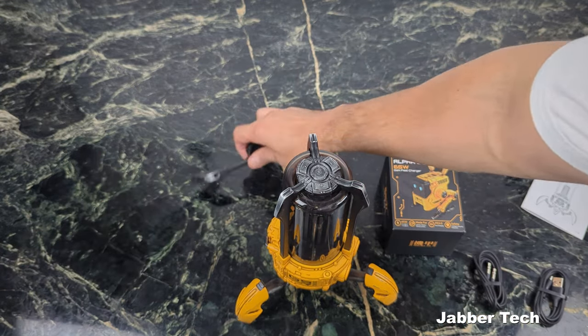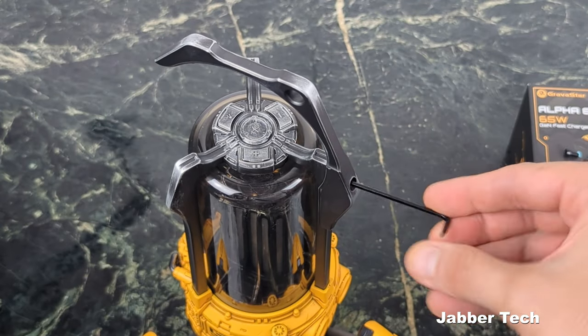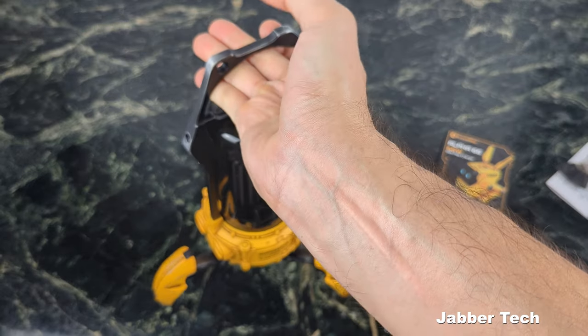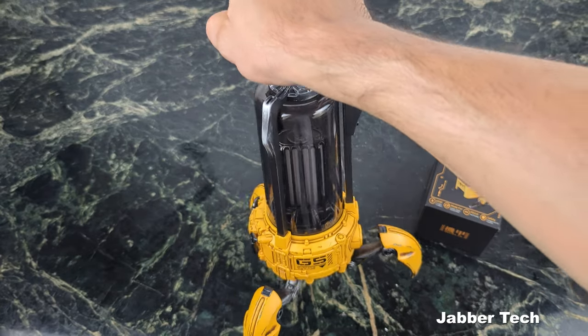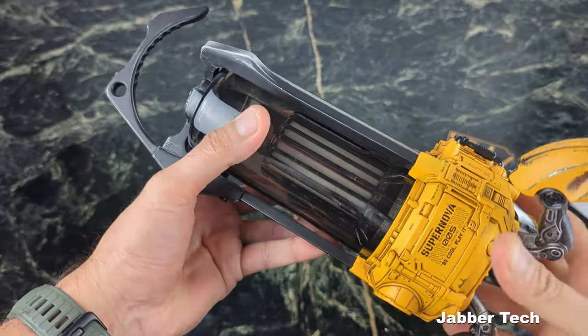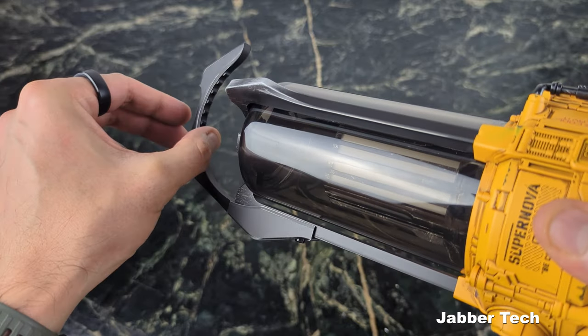Let's go ahead and install the grab handle. Here's the grab handle — really sturdy and premium. It's zinc alloy, so it gives you that nice feel in the hand, and it really makes me feel like I'm camping the way I'm gripping this speaker. You can tell on the bottom, again, the attention to detail — you have these little grooves to help keep it gripped into the palm of your hand.